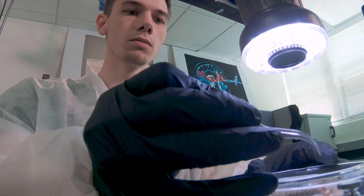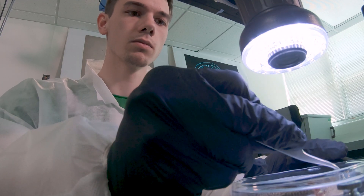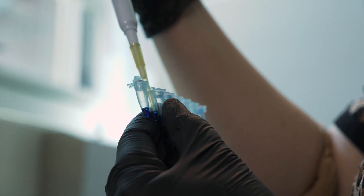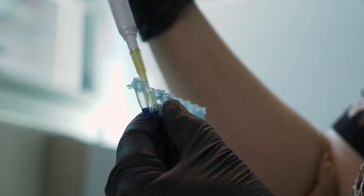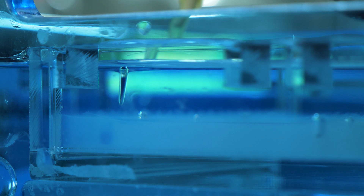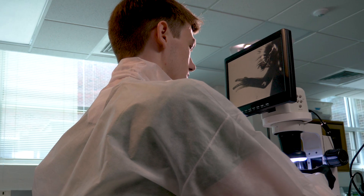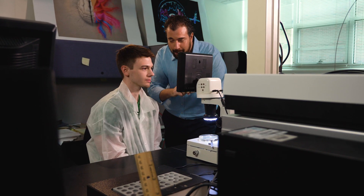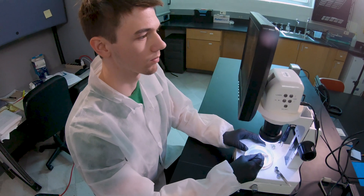The axolotl limb and the human limb are anatomically similar, and the mechanisms involved in their development are also analogous. So if we understand the biological mechanisms — the complex molecular networks involved in axolotl limb regeneration — we may come up with novel therapeutic approaches in regenerative medicine that could be offered to patients facing limb amputation.